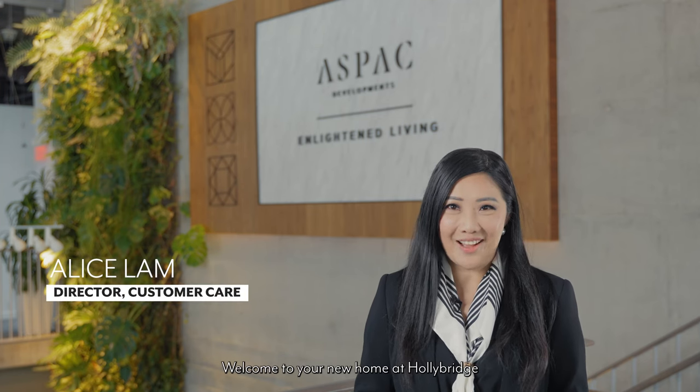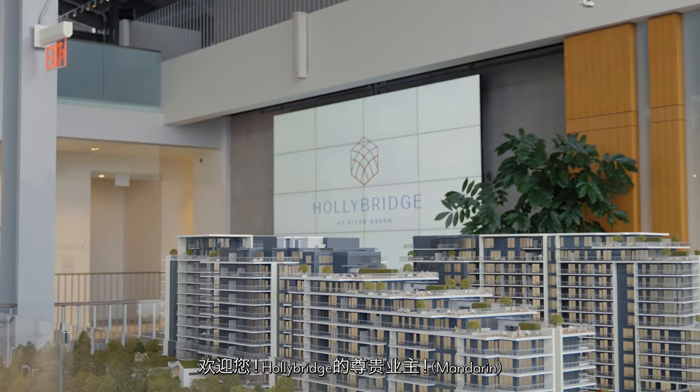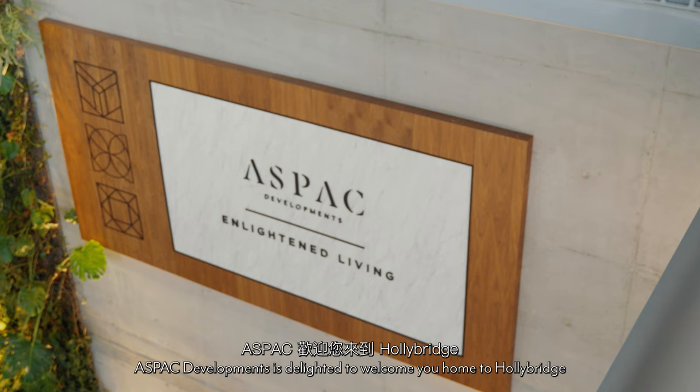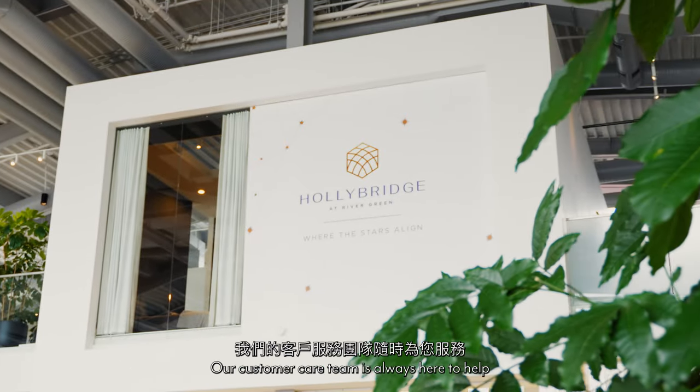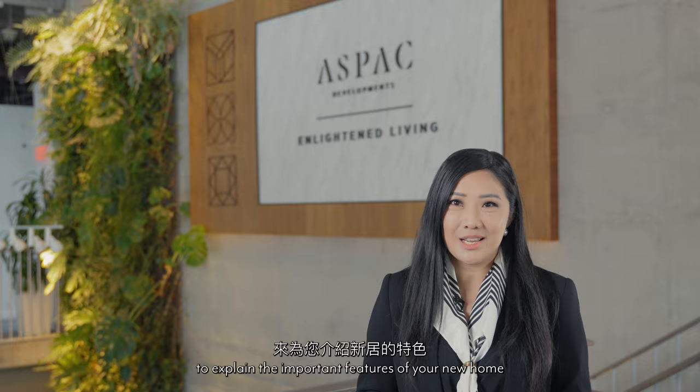Welcome to your new home at Hollybridge. Aspect Developments is delighted to welcome you home to Hollybridge. Our customer care team is always here to help. We've prepared a collection of videos to explain the important features of your new home.